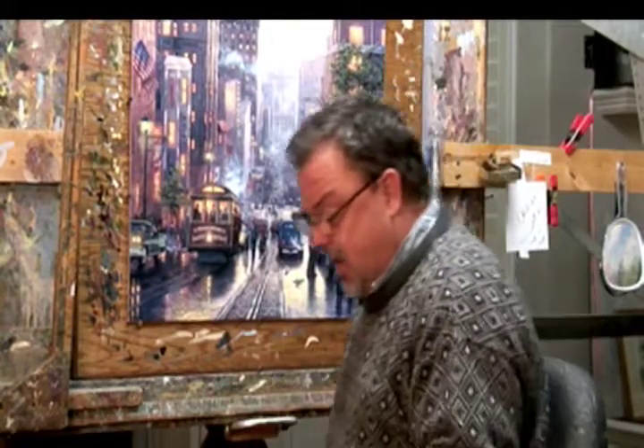Starting to look pretty good. This is Thomas Kinkade welcoming everybody to Ivy Gate Studio. This is where I create the paintings, and the one I'm working on right now has got me so excited.